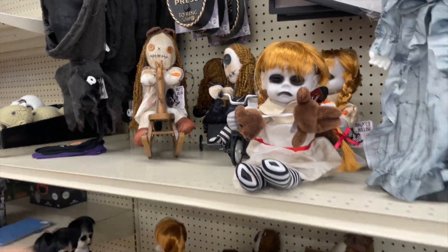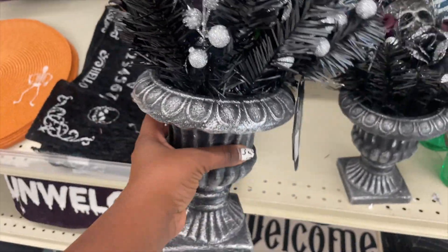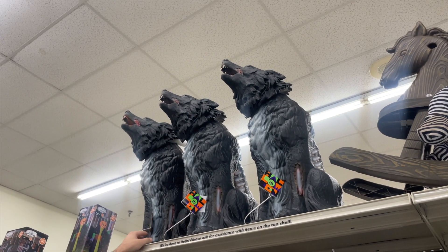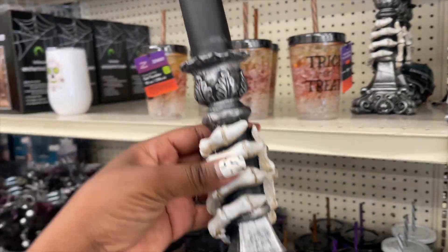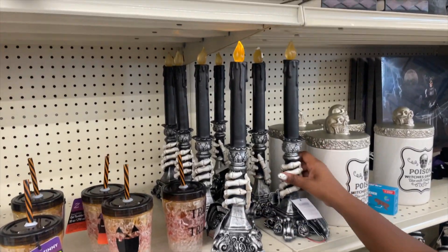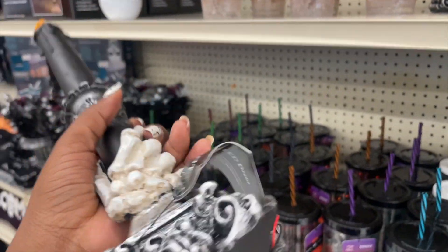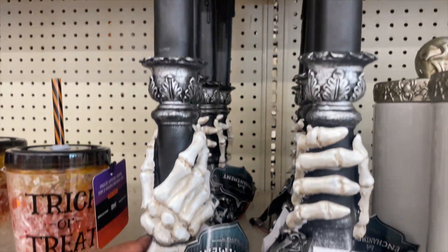Oh my god. You remember I was obsessed with these at one time — I used to find them at the thrift store. Look at what they're doing with them, they have the broom this year. I don't think any of those are on. I love this — does it light up? That is so cool! They both... how much are these? $11.99 — oh my god, look how detailed they are.